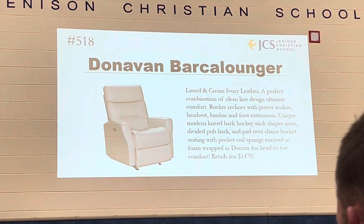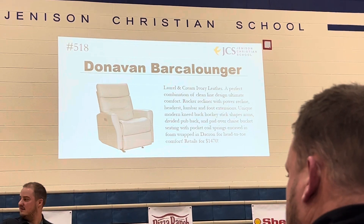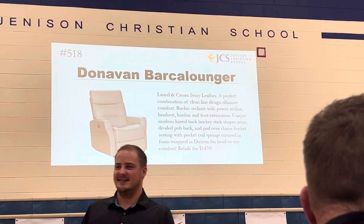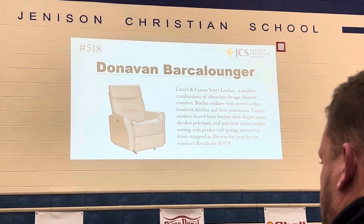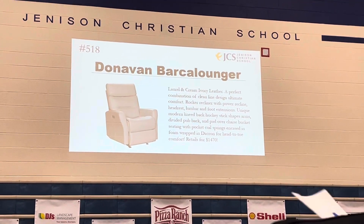Lot number 518. I'm not even sure what this is — it's a rocker recliner with a power recline, headrest, lumbar and foot extensions. Right over there being displayed. Looks very comfortable. Perfect opportunity to replace your old gnarly one at home, and you know some of you got one that needs to be replaced. Here we go on the brand new power rocker recliner. Take a look.